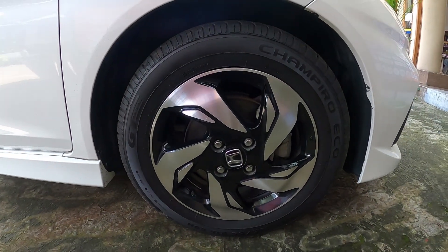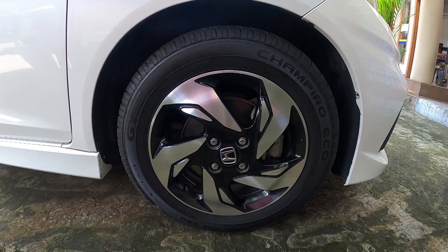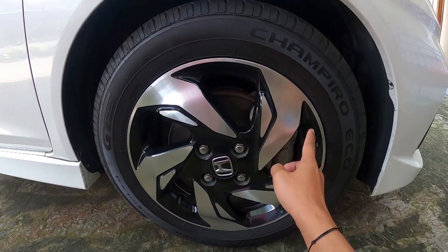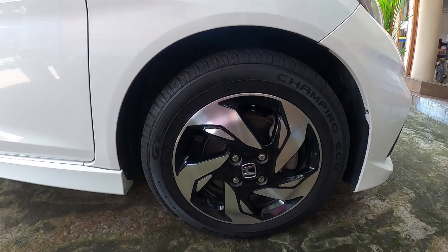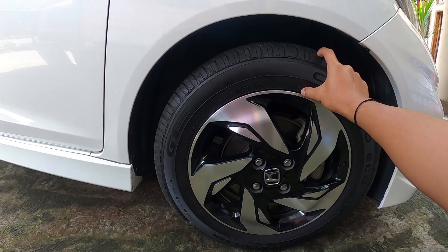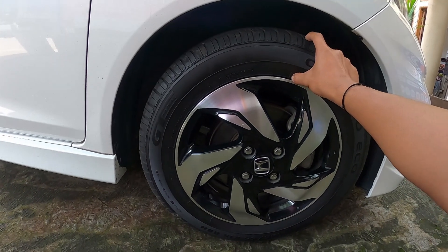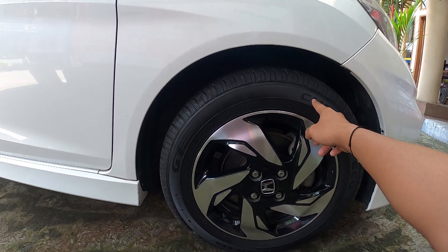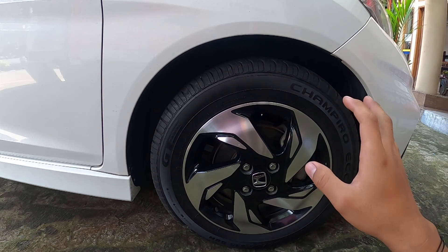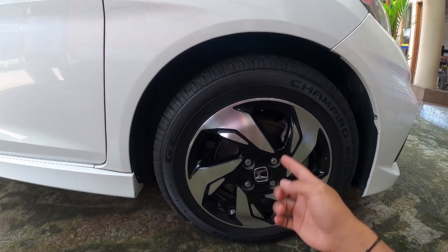One difference here is the wheel size — Ring 15, whereas the Brio RS actually uses Ring 16, so it's a bit wider. The tire profile is 185/65 R15. This has advantages: first, a larger tire sidewall gives a more comfortable ride; second, tires with a larger sidewall profile are cheaper and easier to find compared to low-profile tires.